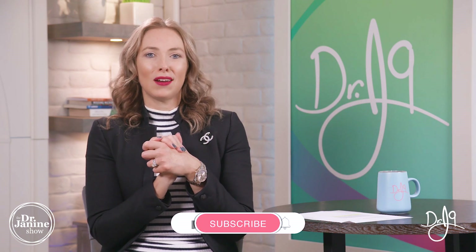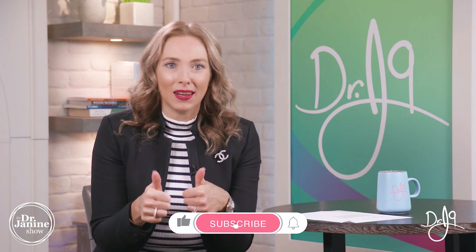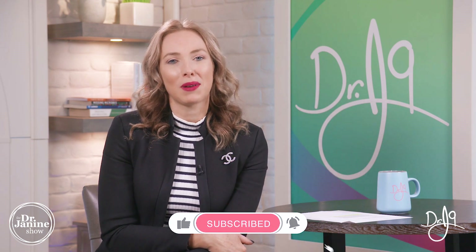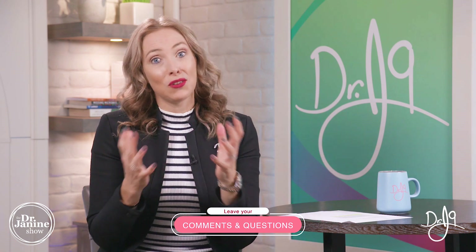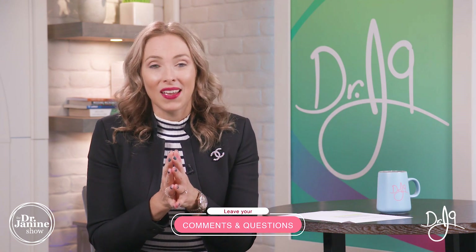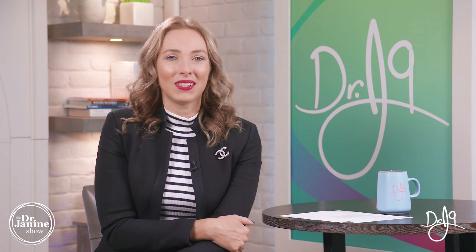Thanks for tuning in — be sure to give me a big thumbs up and hit that subscribe button so you always get my newest and latest uploads. Turn on those notifications by clicking the bell, and leave your questions and comments below. I'd love to hear how you get your zinc. I'll see you next time — remember to always take care of your good health, and do it naturally.